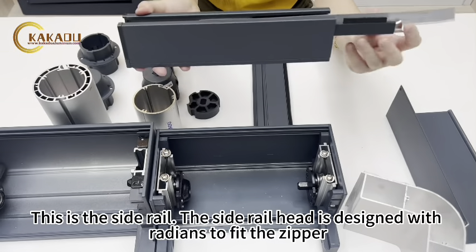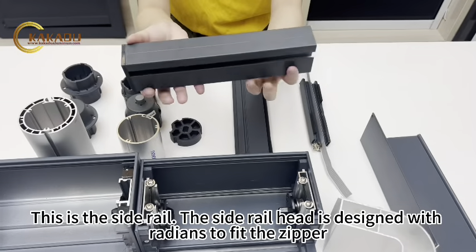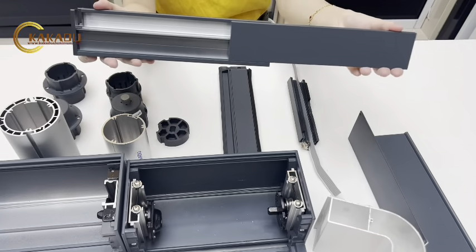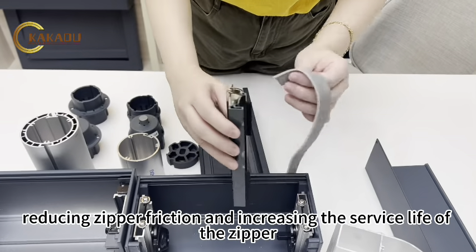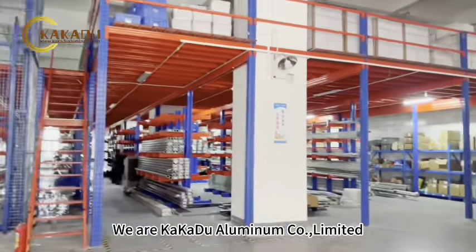This is the side rail. The side rail head is designed with radiance to fit the zipper, reducing zipper friction and increasing the service life of the zipper.